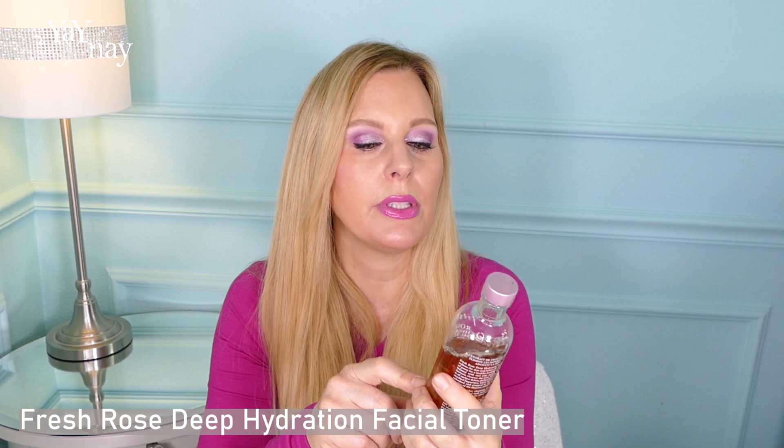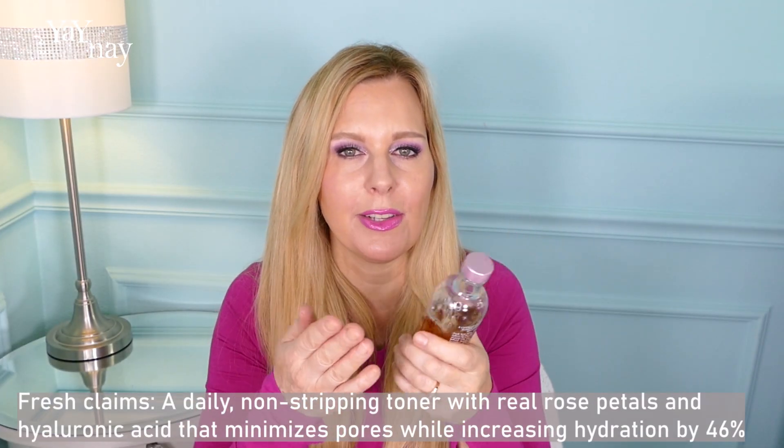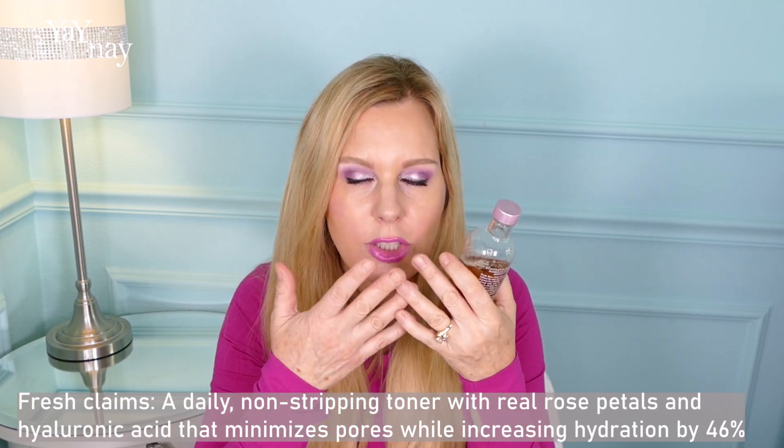I love this one so much. This one by Fresh is the Rose Deep Hydration Facial Toner with rose fruit extracts. I apply this with my hands — I apply the Belif one with my hands also because I don't want to waste a single precious drop. This stuff is fabulous, so moisturizing, so hydrating. I have a friend who uses this at night because she tends to break out if she puts on moisturizer before bed, and she uses this and feels hydrated all night.